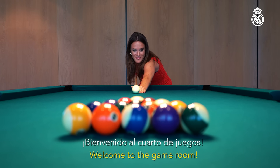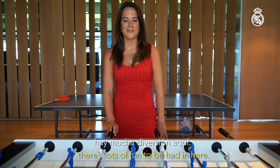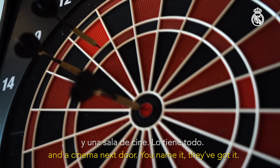Welcome to the games room. When the players aren't out on the training pitches there's lots of fun to be had in here. Table football, table tennis, darts, basketball and a cinema next door. You name it, they've got it.